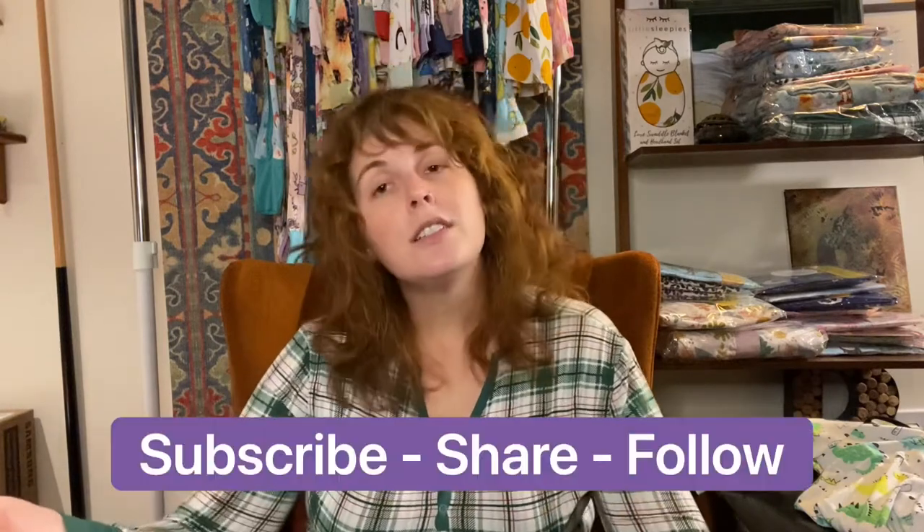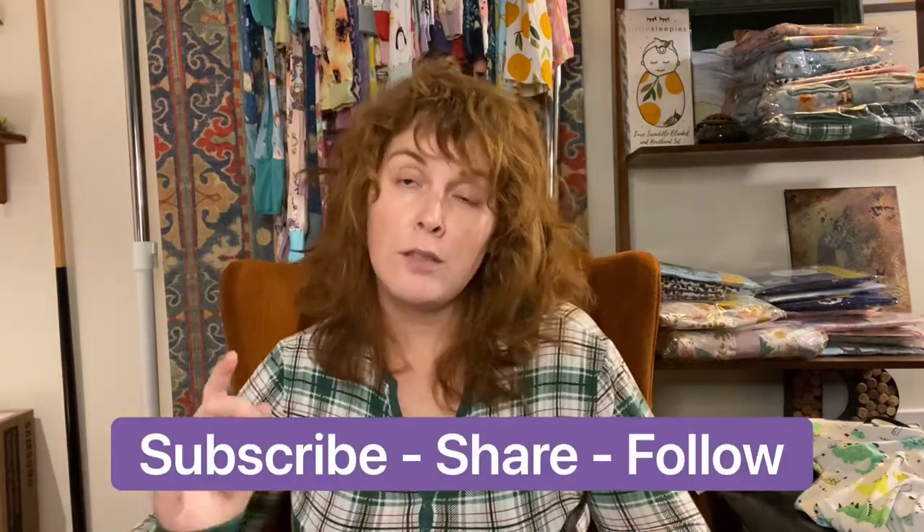Thanks for watching Sleep Talk. Subscribe, like, comment — let me know what you think, let me know if you're going for that drop on Tuesday. Can't wait to hear from y'all and see what you think. Have a good night, bye!